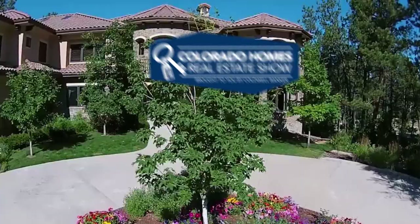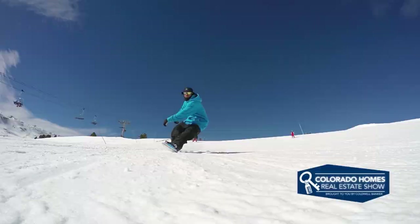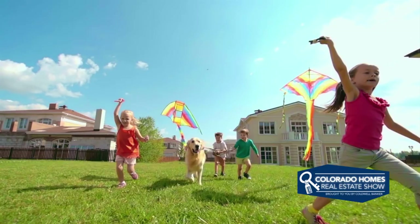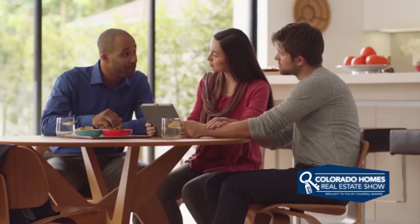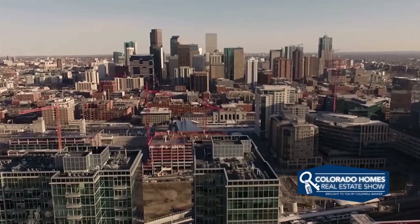Welcome to the Colorado Homes Real Estate TV Show, presented by Coldwell Banker. Enjoy breathtaking views of Colorado as we tour beautiful homes from Colorado Springs to the eclectic foothills of Boulder and into the posh lifestyles of Cherry Creek. Along the way, we share helpful tips to help sell your home or gain the edge as a more competitive buyer. So sit back and relax for this edition of Colorado Homes Real Estate Show.